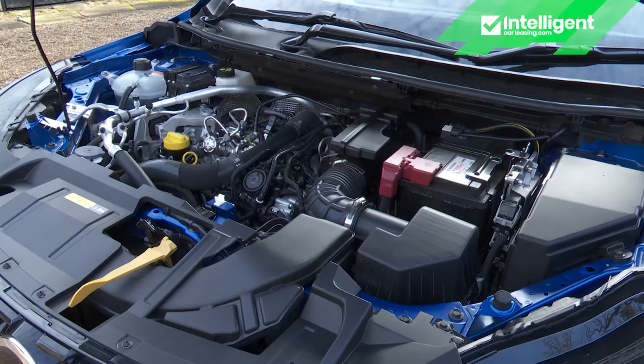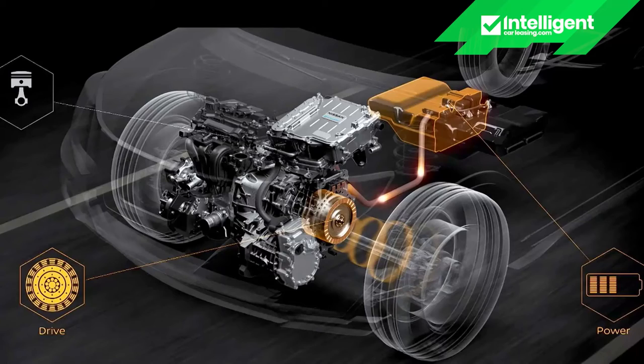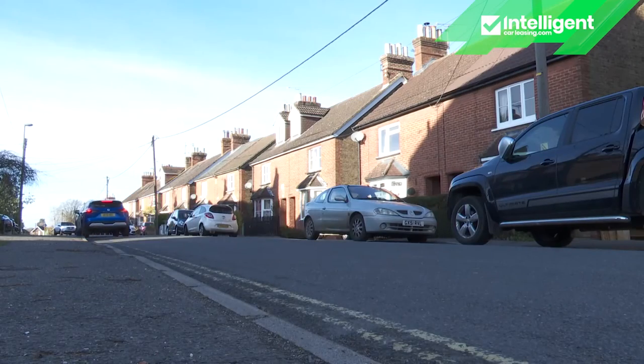Nissan reckons this 1,332cc unit covers the needs of 85% of customers in this segment. Those who need more have the alternative of the brand's e-power self-charging hybrid drivetrain. This is a proper hybrid — the 1.5-litre 158 PS petrol engine is primarily there to act as a generator to charge the 2kWh battery pack, which then powers an electric motor driving the wheels, giving a combined petrol-electric output of 190 PS. As with all self-charging hybrids, the idea isn't to provide extended EV motion — at best, you'll only get up to a couple of miles of that — but instead use electrification to cut in and out around town, delivering diesel-like efficiency figures.